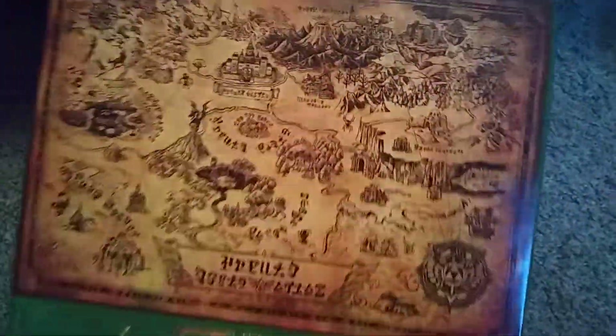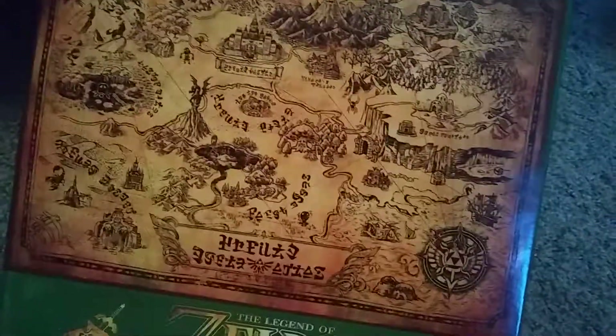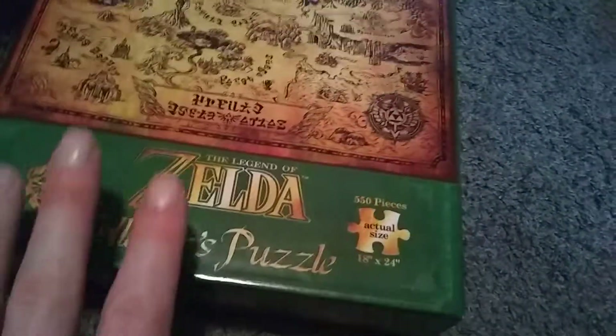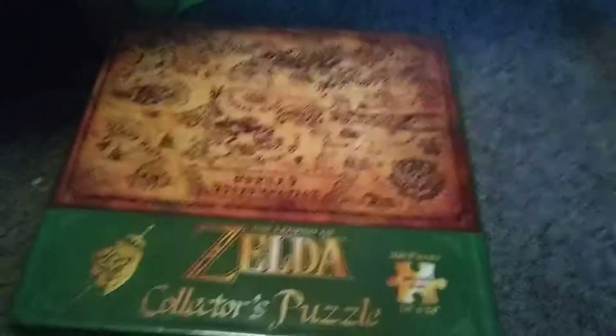This was like ten dollars on Amazon. I thought it was pretty sweet and it's a decently difficult one so far. I thought it was cool enough to show on video because the box is pretty cool. Yeah, I'm currently working on this.